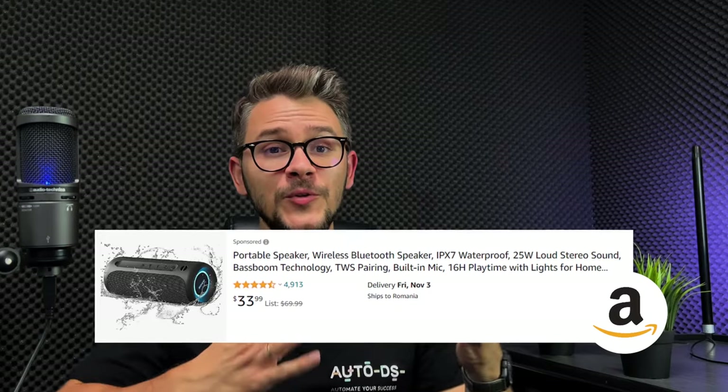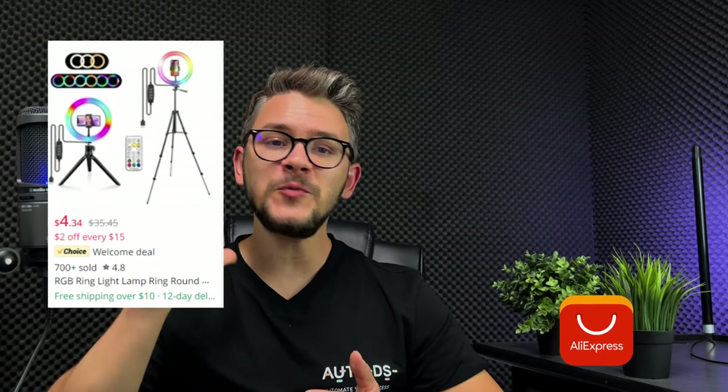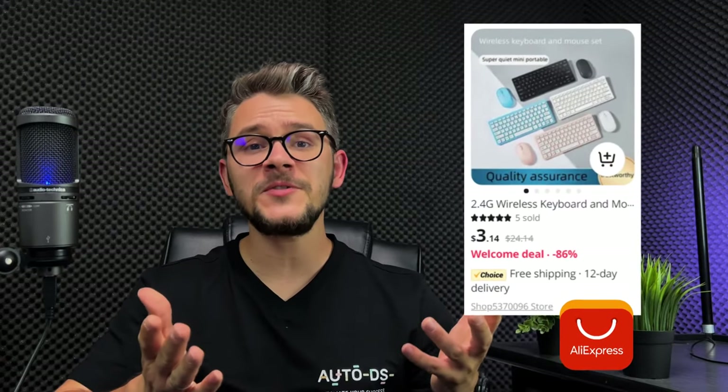Finally, we have electronics, which perform exceptionally well no matter what time of year it is. Products in this niche include a Bluetooth smartwatch, waterproof Bluetooth speaker, LED ring light, wireless keyboard and mouse set, color light projector, ring camera doorbell, and USB cable management organizer.